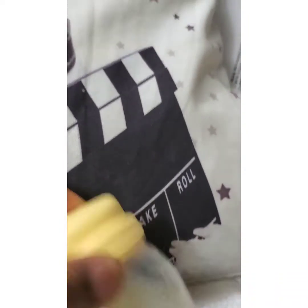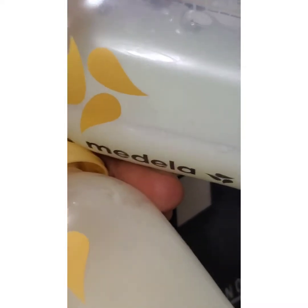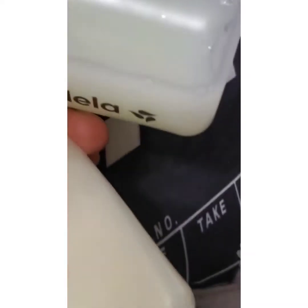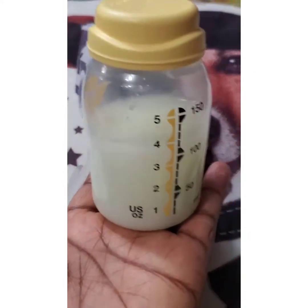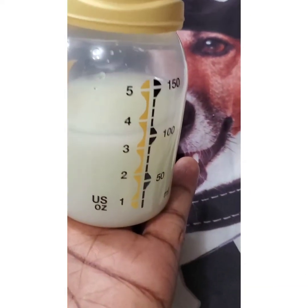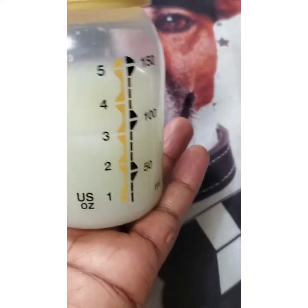Basically, the foremilk is the milk available when your baby starts feeding, while the hindmilk is the milk your baby gets at the end of the feed. What makes them different? The foremilk is quite watery — look at this. This is the foremilk. It is quite watery because this is the milk your baby gets at the beginning of the feed.